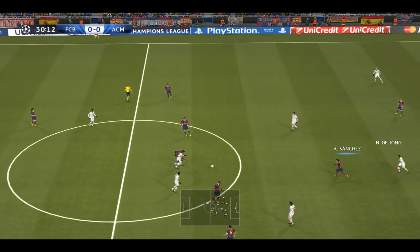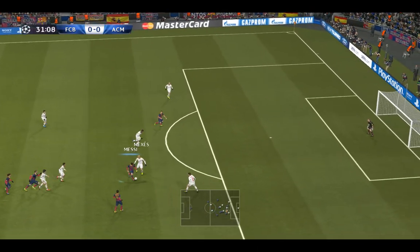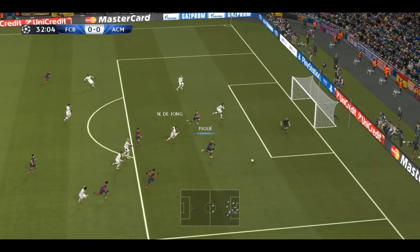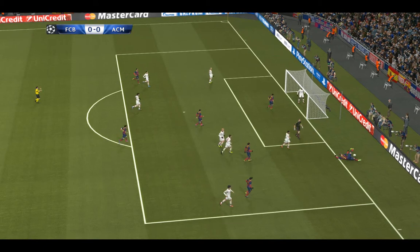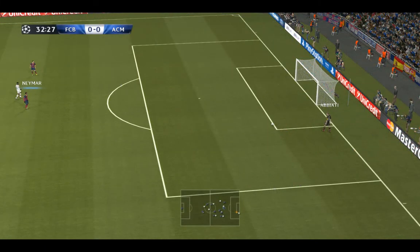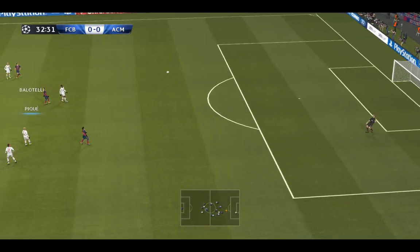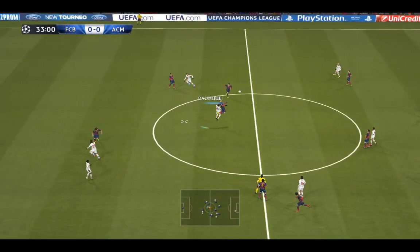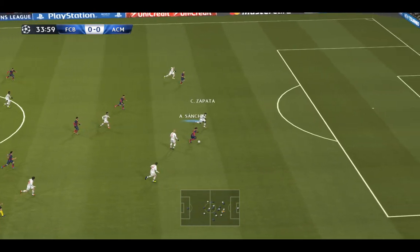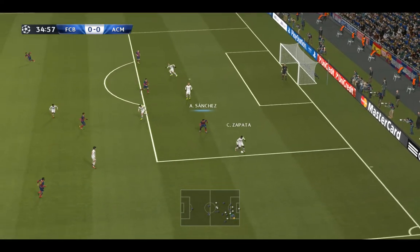Daniel Alves, now Alexis Sanchez. Here's Neymar, here's Neymar — now through to Alexis Sanchez. Oh, well defended!